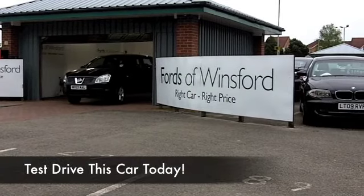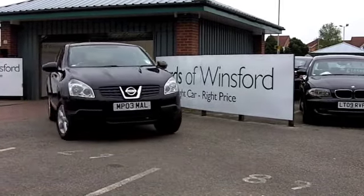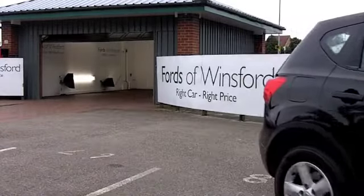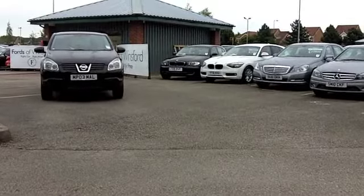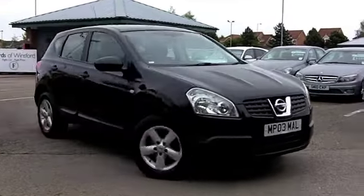There's a lot to like about the Qashqai, and in fact it's one of our most popular cars with our customers at FOW. This one looks mighty nice in metallic black. It comes from 2008 and only has about 29,000 miles on the clock — it's had a very easy life so far.